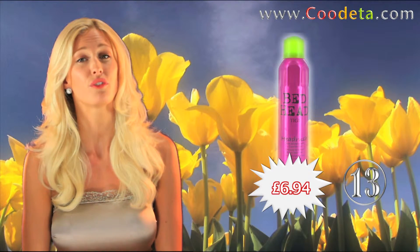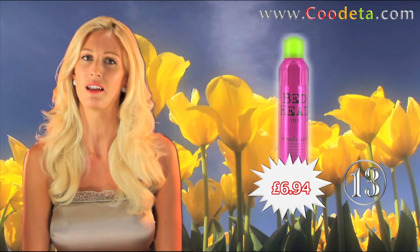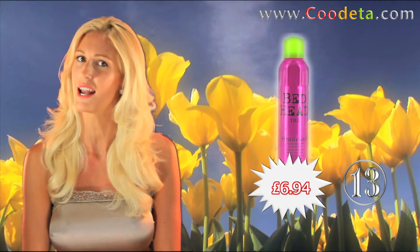Next up at deal 13 is one for the hair, TG Bed Head Head Rush Shine Adrenaline with Super Fine Mist. Gives your hair extreme gloss with all over coverage — just spray on dry hair and let it shine.